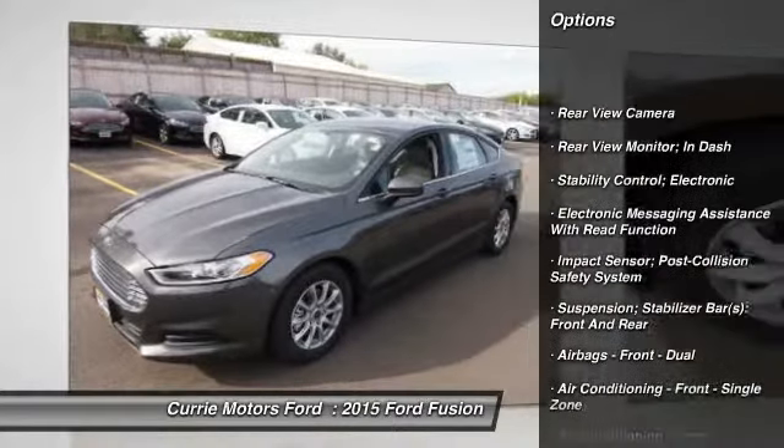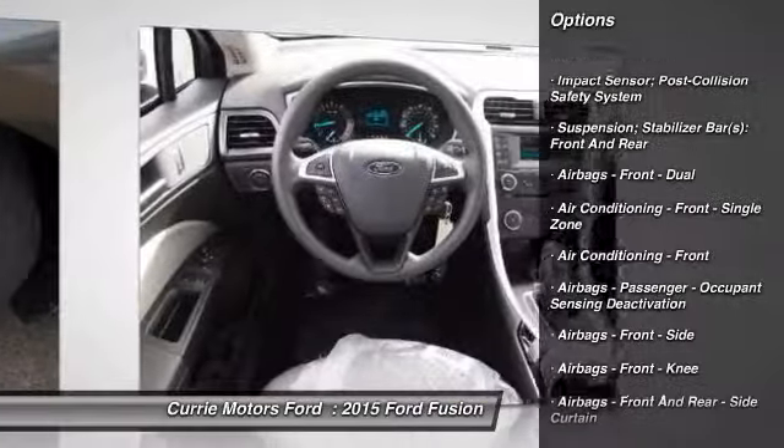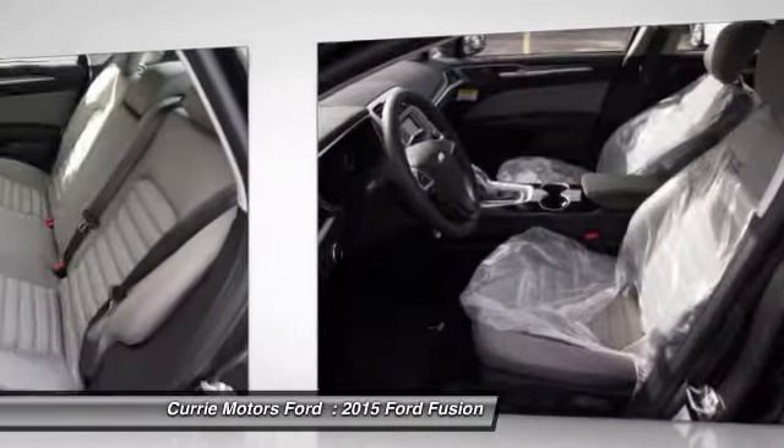Traction control, cruise control, power brakes, trip computer, power windows, child safety locks, overhead console, daytime running lights, tachometer, rear view camera.